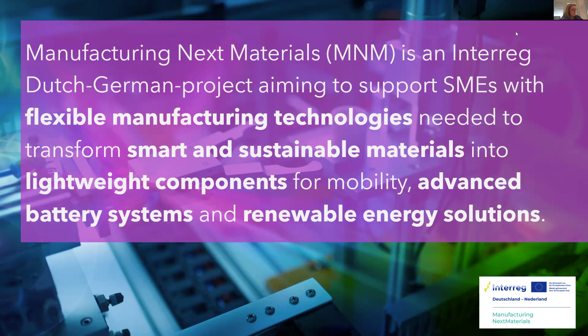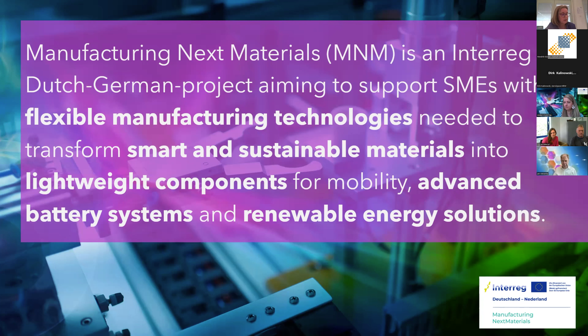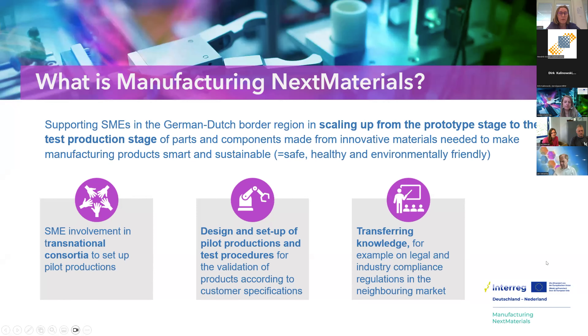The main goals of the program are to improve cross-border collaboration and to develop manufacturing capabilities in the region, especially when it comes to applying smart and sustainable materials in components and products. The program has a closed part and an open part. For participating SMEs, the open part will probably be the most interesting, but we will also talk about the closed part.